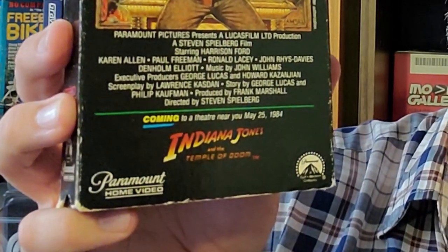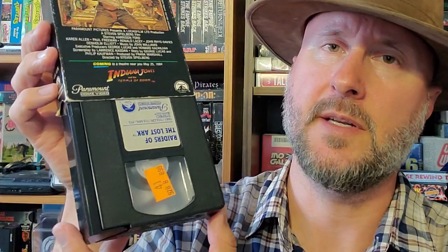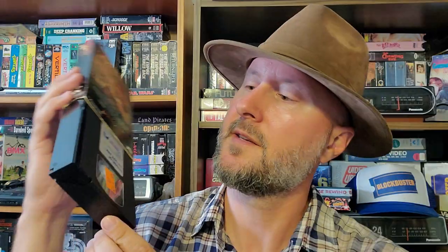Next up, Raiders of the Lost Ark. I've been told this is the first release because it talks about Temple of Doom coming out at the bottom — so that is pretty cool. Not in too bad of shape, and it's not a rental from what I can tell, except for that sticker. I don't think it has anything to do with rentals. But if this was not a rental, this was pretty pricey.